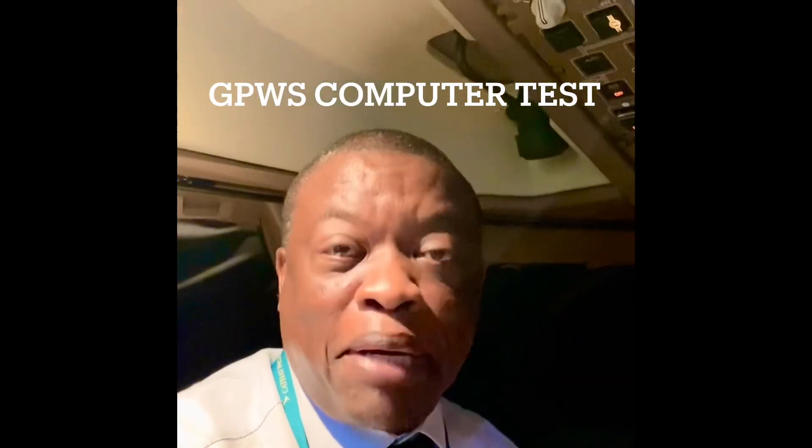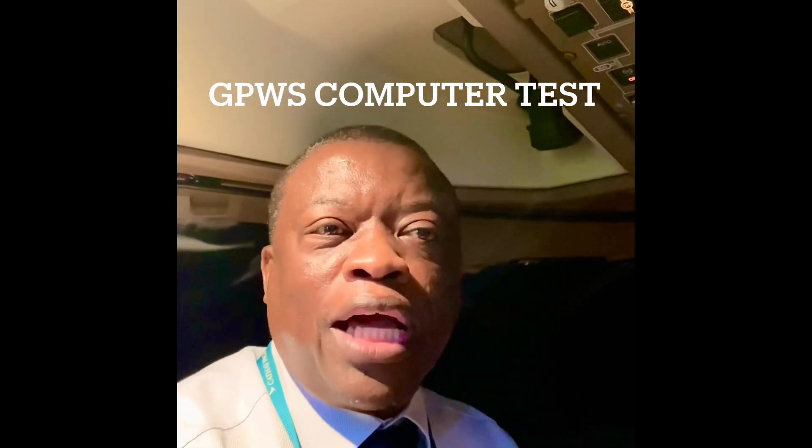Hey guys, one more test snippet. I'm going to show you the ground proximity warning computer and all the cautions and warnings that we get on the Boeing 747-8 superjet and the Boeing 747-400 as well. This test is not normally done by the pilots — it's done by avionics engineers and maintenance, who certify that the aeroplane is okay, so we don't have to do it on a pre-flight check. Okay, so I'll do the test now — see if you can count how many warnings this aeroplane gives you for the various situations we could ever get into. Let's go.